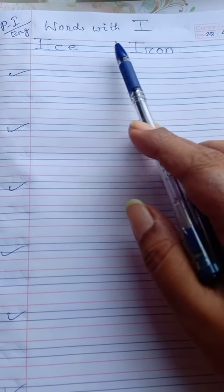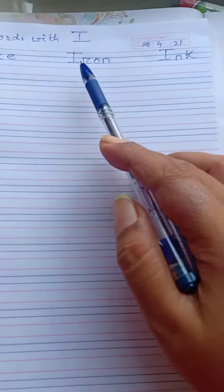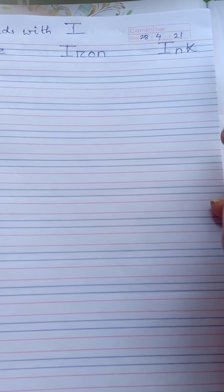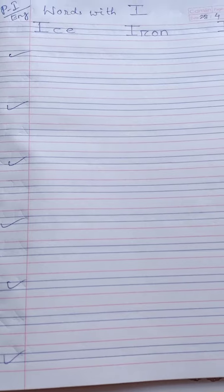The words I have given you are: I-C-E — ice, I-R-O-N — iron, I-N-K — ink. Children, you will write a full page of these three words and submit me the homework.